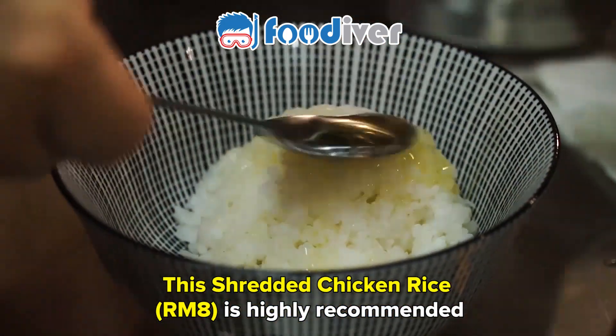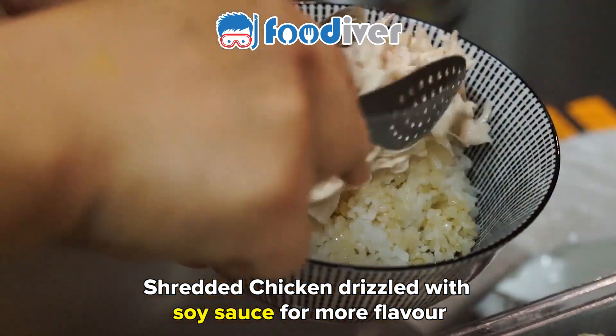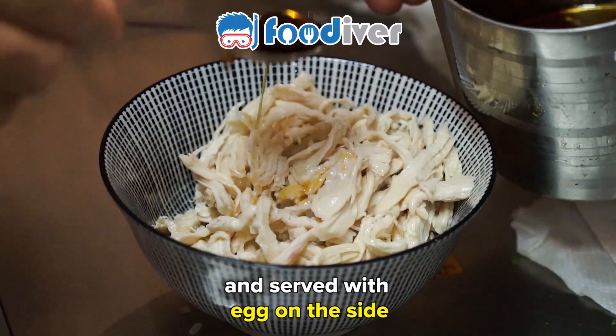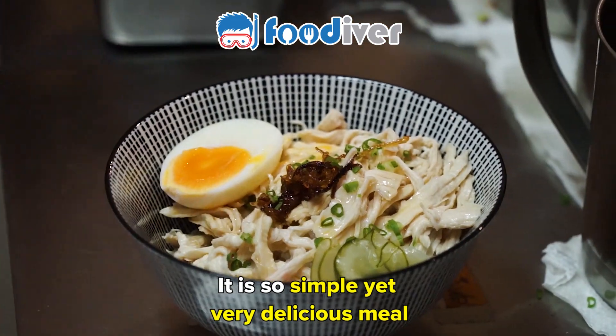This shredded chicken rice is highly recommended — shredded chicken drizzled with soy sauce for more flavor and served with egg on its side. It is so simple, yet a very delicious meal.